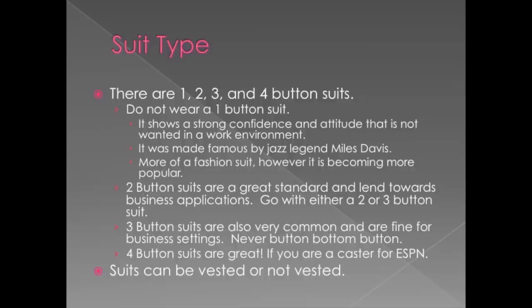Two button suits are the standard and they always have been and probably always will be the standard for fashion, job interviews, business, and any setting you could really need. It lends towards business applications. For the most part, you're going to button only the top button — you will never button the bottom button of any suit, ever. Two button suits come in just about every range of fit possible and are the most common suit you're going to find to purchase.